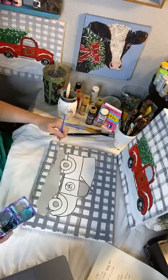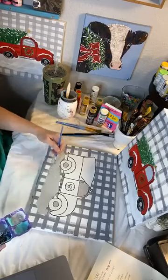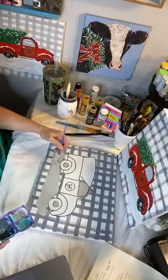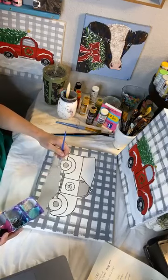This is where I'm putting the gray — where all my snow is going to be. And I don't want to cover up all my buffalo plaid, so I'm just kind of putting it around the tires and kind of under the truck.